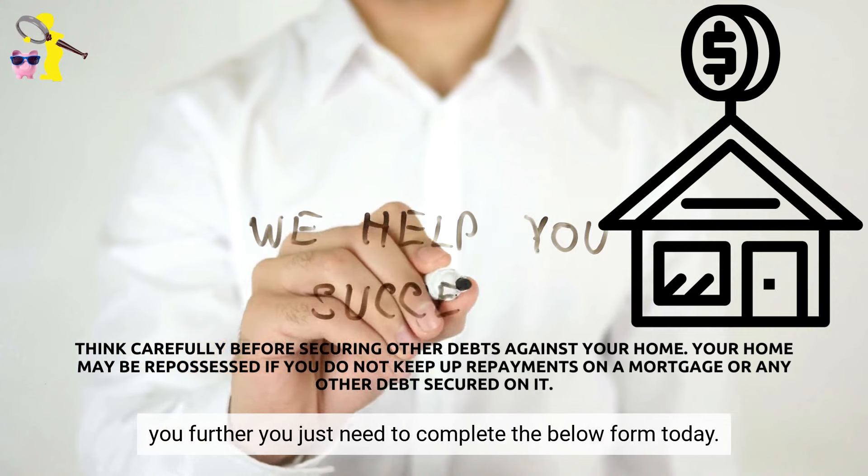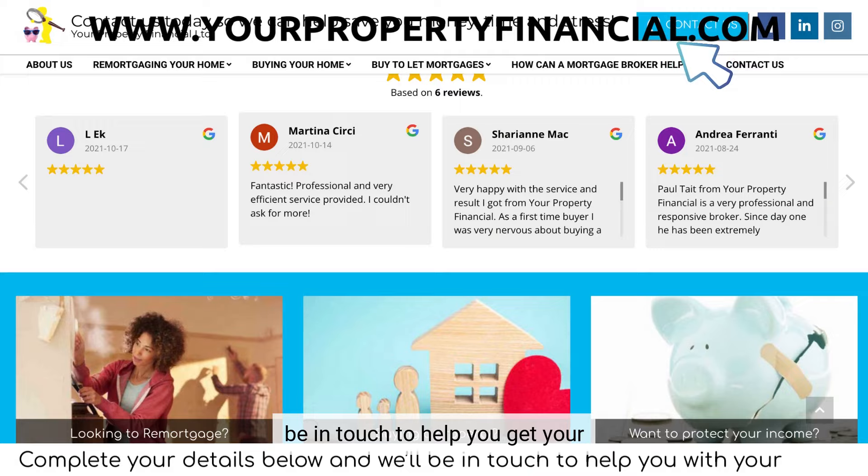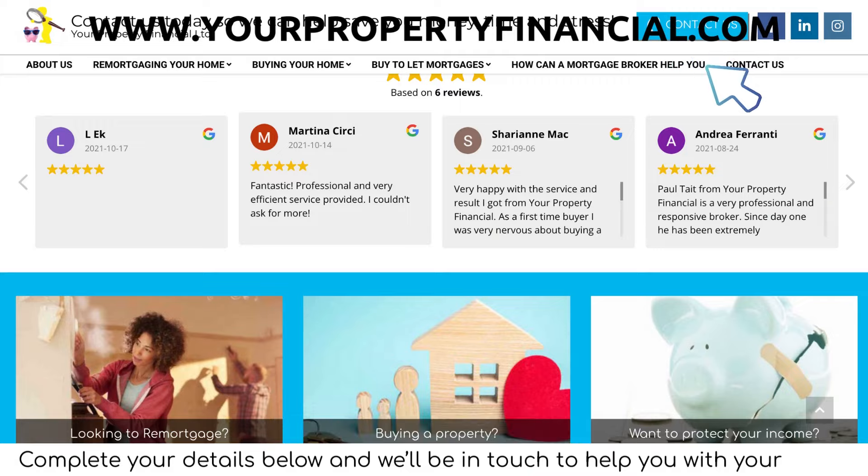To learn how we can help you further, you just need to complete the below form today. It takes less than 30 seconds to complete and we'll then be in touch to help you get your buy-to-let mortgage sorted.